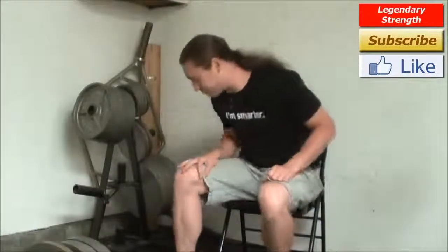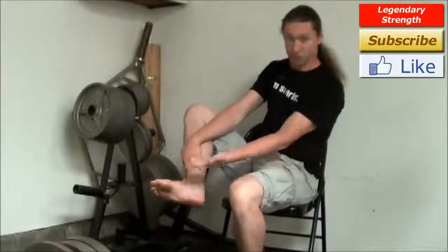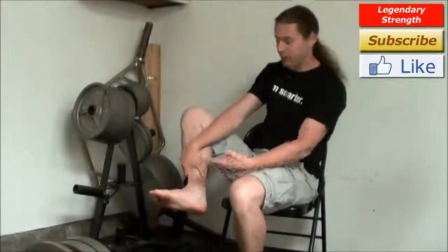Hey, it's Logan Christopher from Legendary Strength, and in this video we're going to talk about running, whether you're supposed to be on the heels or the toes, how different shoes affect that, and everything. The foot is naturally designed in order to be able to support your weight, to be able to walk and run.